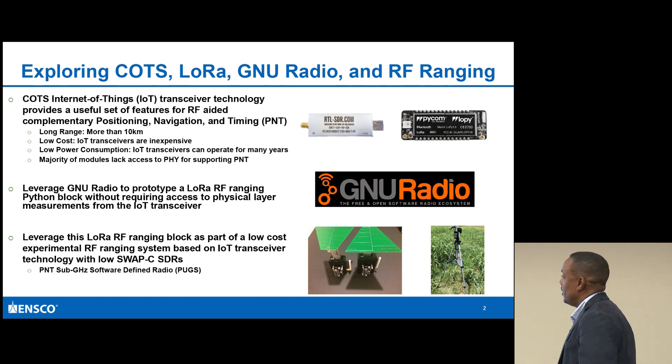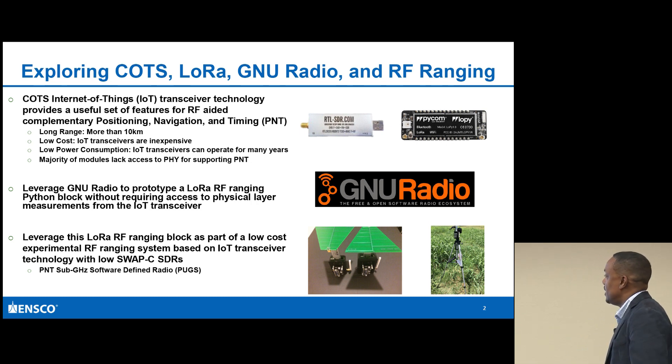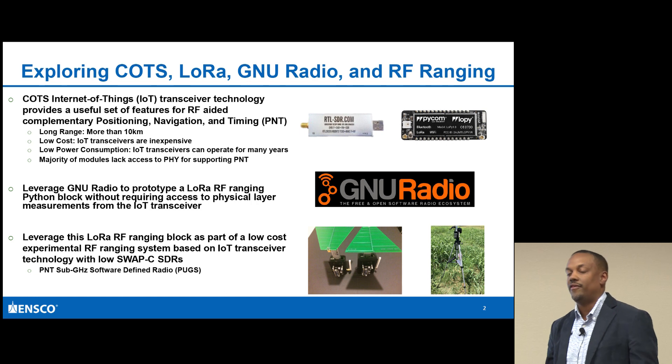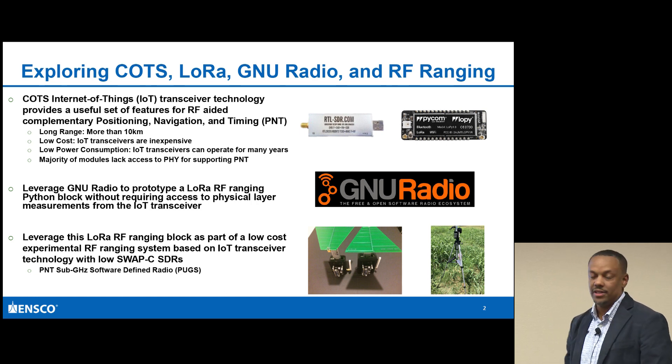One of the devices I'll be talking about in the presentation is the Pycom device - what they call the LoPy. It has LoRa, Bluetooth, and Wi-Fi. A lot of the IoT transceiver technology devices coming out now have multi-function capability.